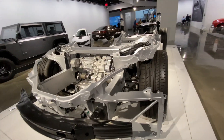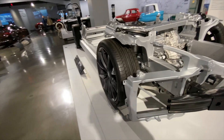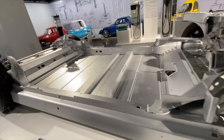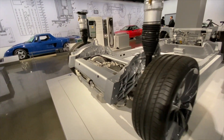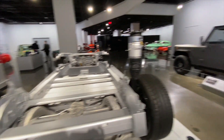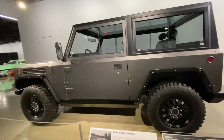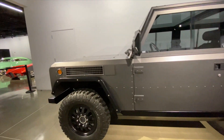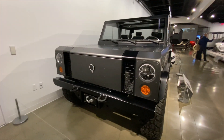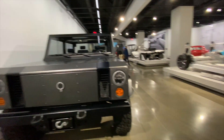They have the Tesla skateboard, which is a work of art if you ask me, especially considering how long ago this came out. I wonder if this is the exact same skateboard I saw back in the day — it probably is. And look at that — Bollinger is here too. That's so crazy. This car hasn't even come out yet, it's not even a production vehicle, and they have it here in the museum.